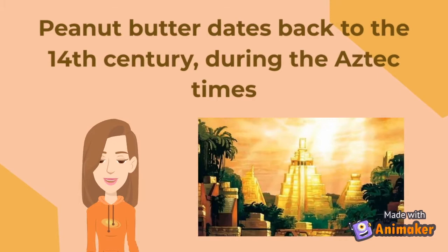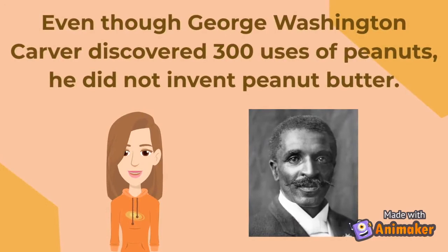Peanut butter dates back to the 14th century, during the Aztec times. Even though George Washington Carver discovered 300 uses of peanuts, he did not invent peanut butter.